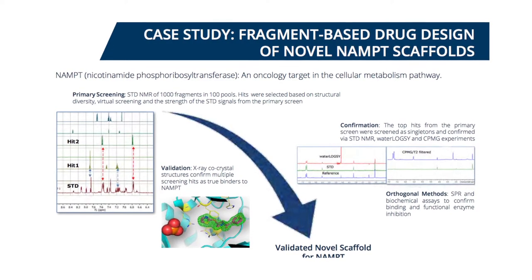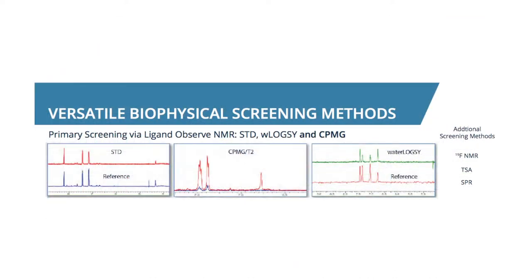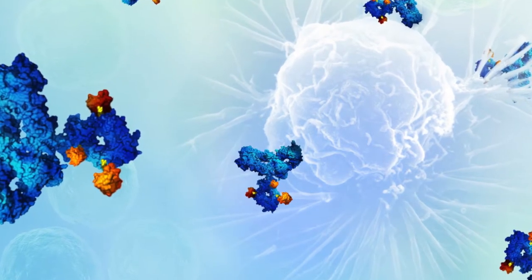We've introduced a number of new technologies, at least new for ChemPartner. One would be the fragment screening platform that we've put together, which is essentially the very first and early stage of screening potential drugs against targets that are thought to cause disease.